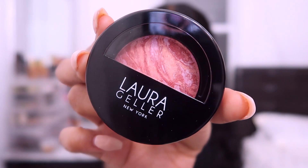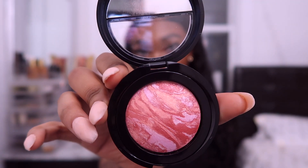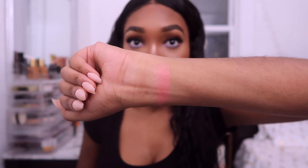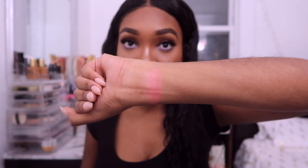My next product is the Laura Geller Baked Blush and Brighten. It's a very pretty blush with some shimmer in it. I don't normally wear blush, but I think I'll give this one a try. Because it has shimmer, you can get away without wearing a highlighter since it already makes you glow. This retails for $28.